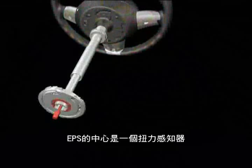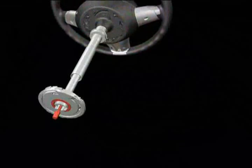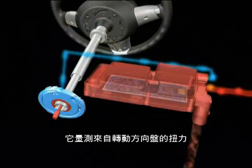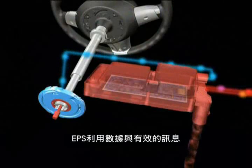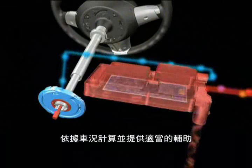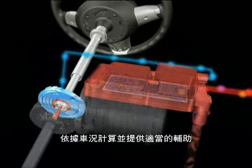The centerpiece of the EPS is formed by a torque sensor. It detects the torque applied to the steering wheel by the driver. The EPS's own control device uses this figure and other variables describing the state of the vehicle and the steering maneuver to calculate the necessary servo support.